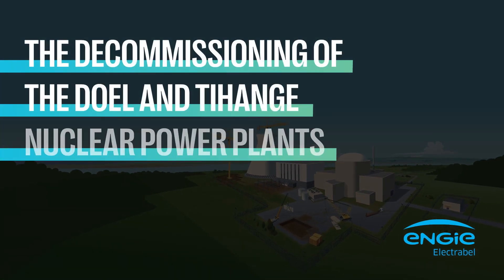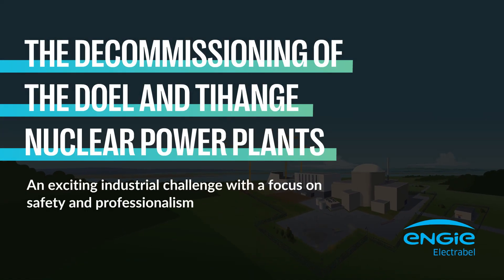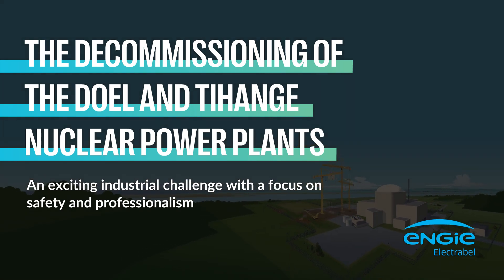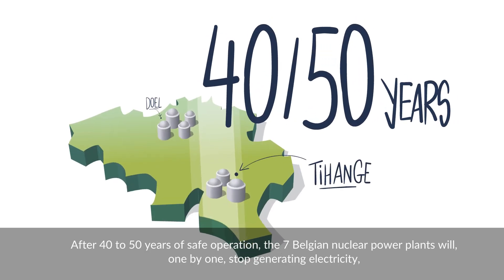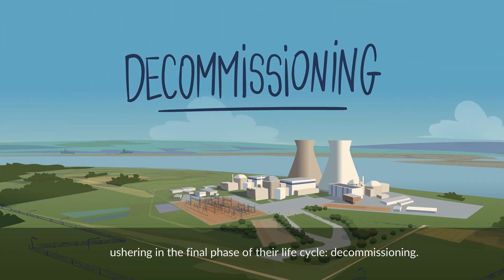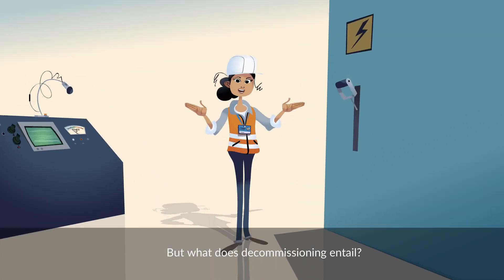The decommissioning of the Doel and Tihange nuclear power plants: an exciting industrial challenge with a focus on safety and professionalism. After 40 to 50 years of safe operation, the seven Belgian nuclear power plants will one by one stop generating electricity, ushering in the final phase of their life cycle — decommissioning. But what does decommissioning entail?